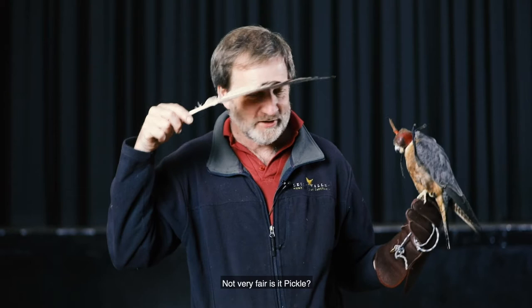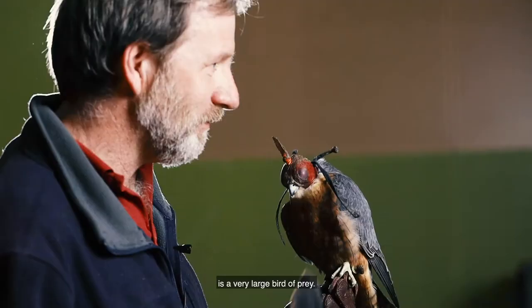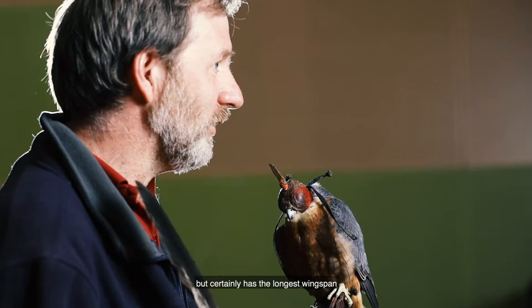So the wedge-tailed eagle is a very, very large bird of prey — not the biggest eagle on earth, but certainly the one with the longest wingspan of any eagle on earth.